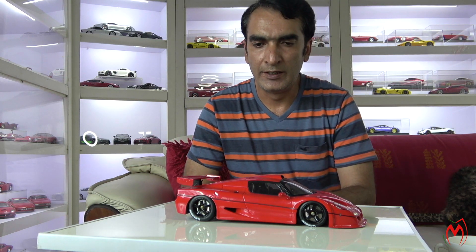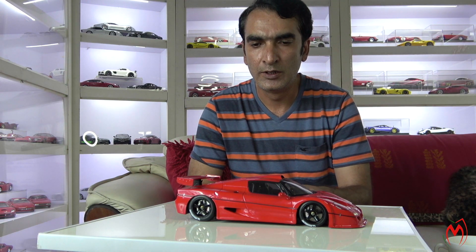Hi guys, welcome back to the channel. Today we have a very unique model: the Ferrari F50 GT. This was made by Fujimi in a joint venture with TSM Models. It's a very unique model and my very first resin sealed model. I really love this model — it's wonderful. I've had it for quite a long time. It's quite rare now, very hard to find and very expensive as well. The details are quite outstanding and the color is excellent.